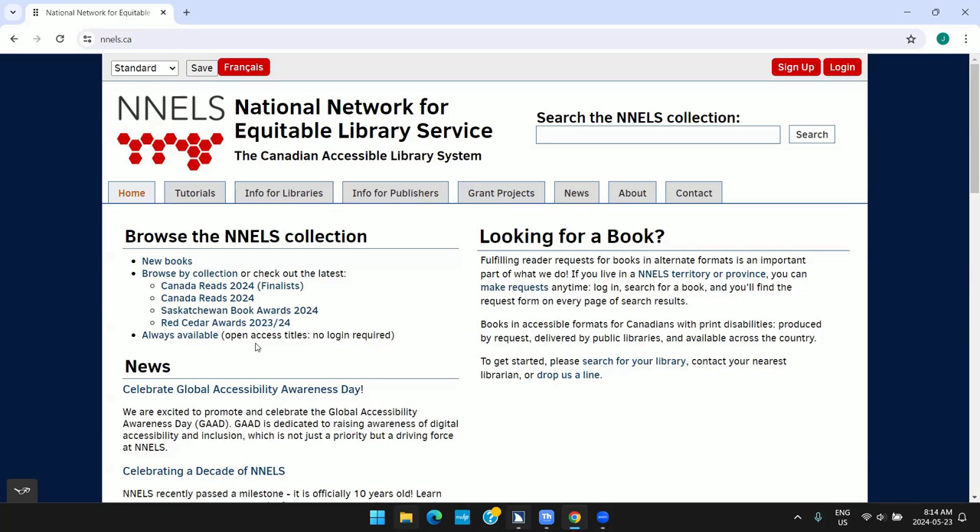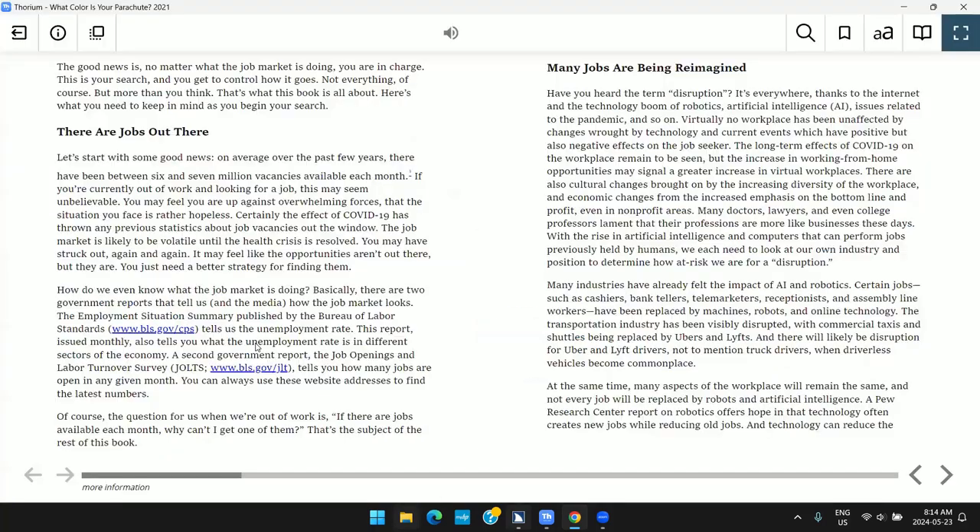To demonstrate this, I have an e-book open in Thorium Reader, which is an application designed to work with assistive technology. I am using the JAWS screen reader and the book is titled What Color Is Your Parachute? Thorium reads: What Color Is Your Parachute 2021?